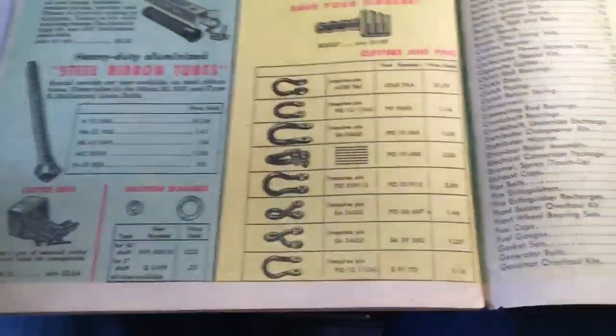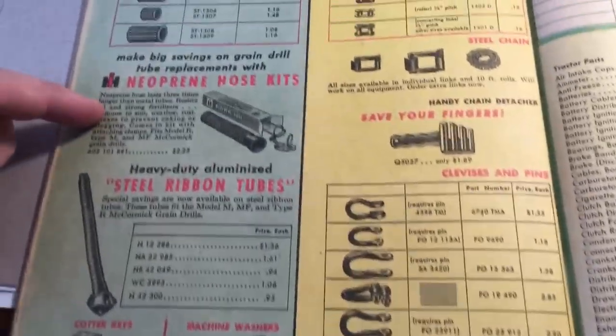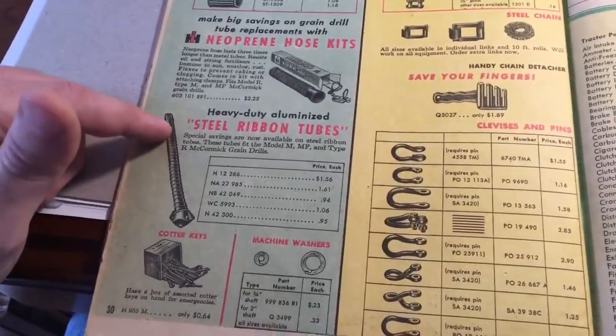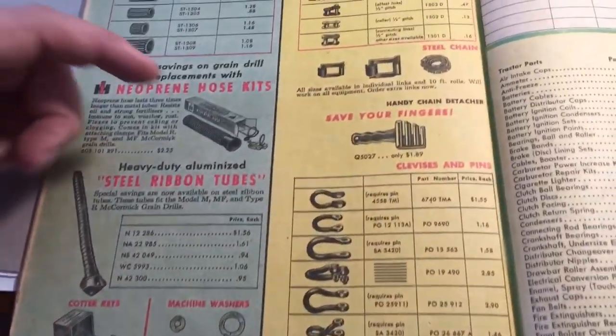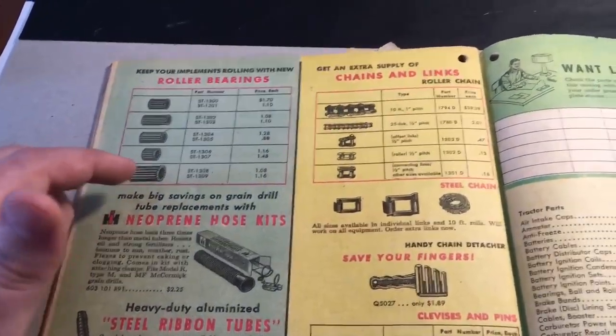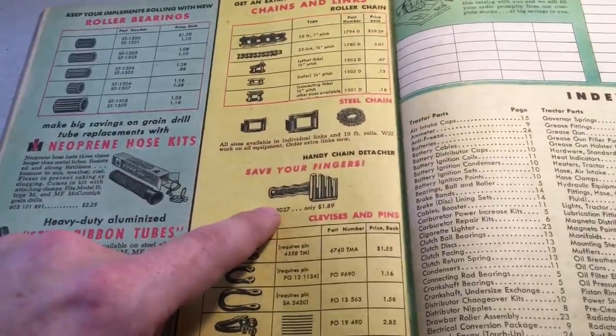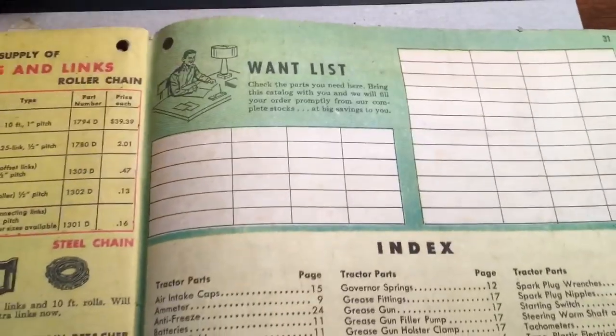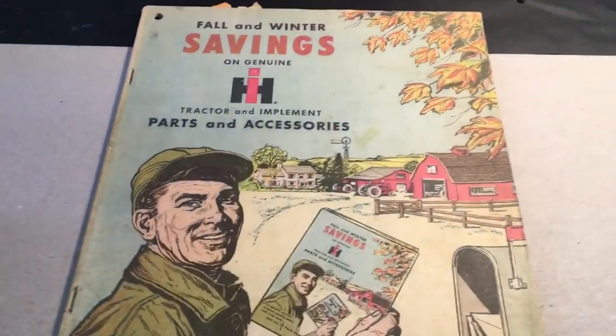There are neoprene hose kits for grain drills — the drop hoses and seed tubes. Anyone who had International grain drills knows about those metal pipes, and then they switched to neoprene. Roller bearings, chains and links, a chain tool, and all your different clevises. What's really neat at the end is a 'want list' — even back then you could fill in what you wanted to order.